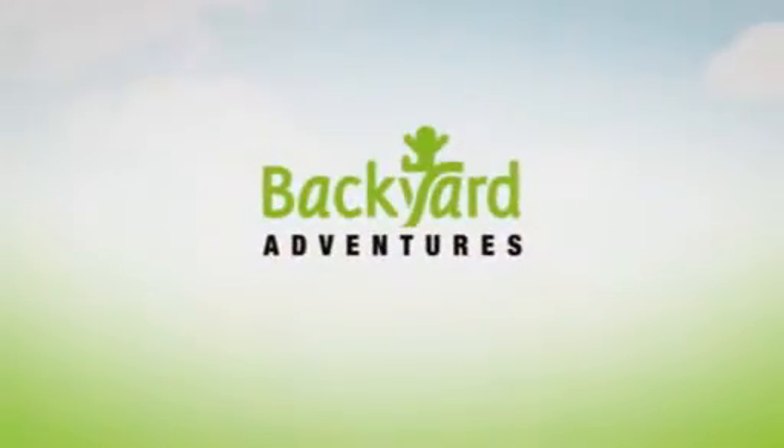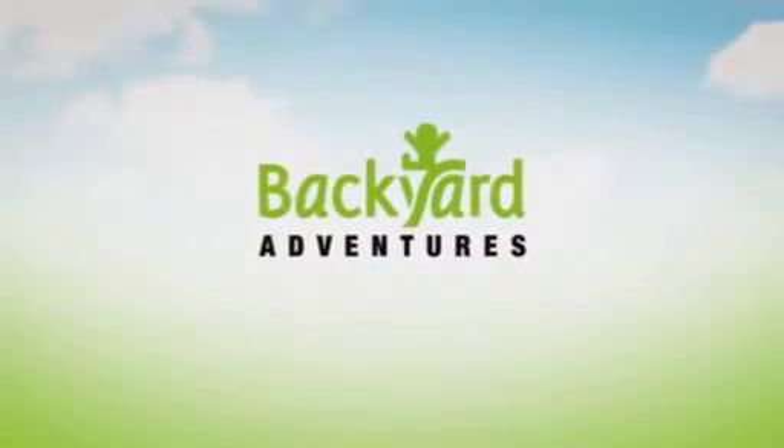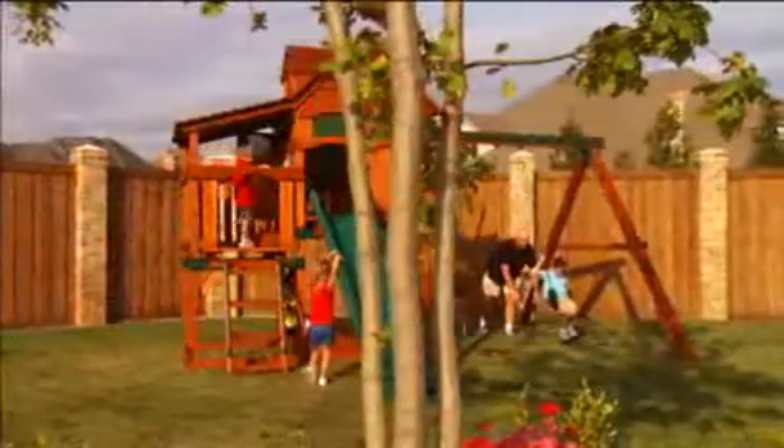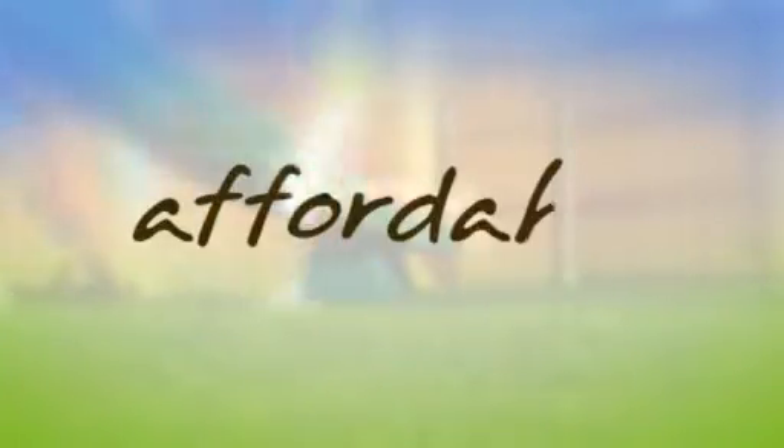All you hoped for, every good wish you wished, comes true in your own backyard. Welcome to the world of Backyard Adventures, the most thoughtfully designed backyard play systems available. Safe, fun, affordable.